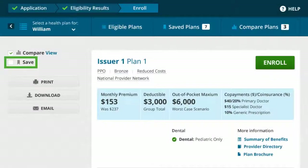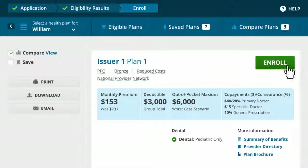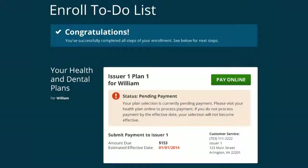William can save plans to his account if he wants to continue shopping or review the information in more detail later. He can also print, download, or email the plan details information, or click enroll to enroll in a plan. William enrolls in the plan that meets his needs and fits his budget.